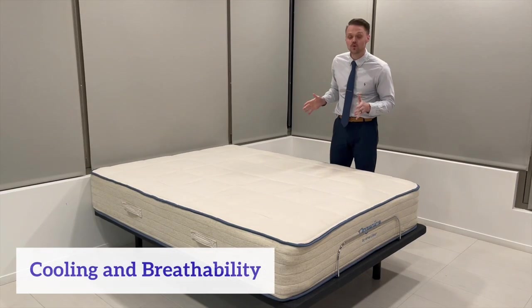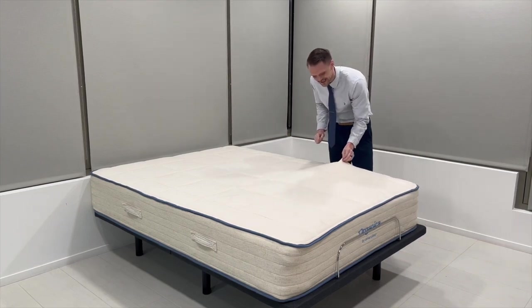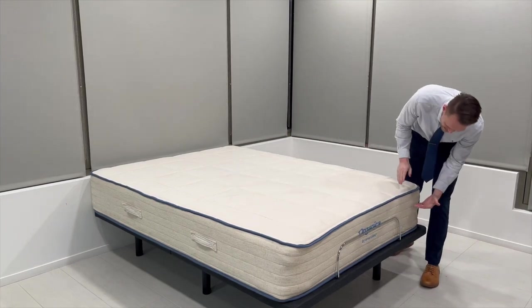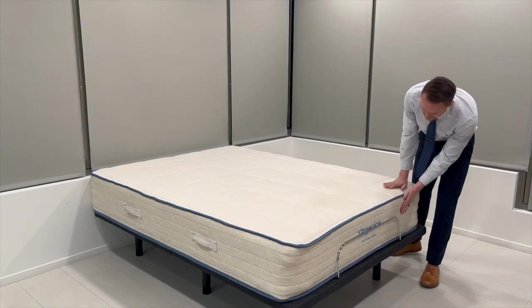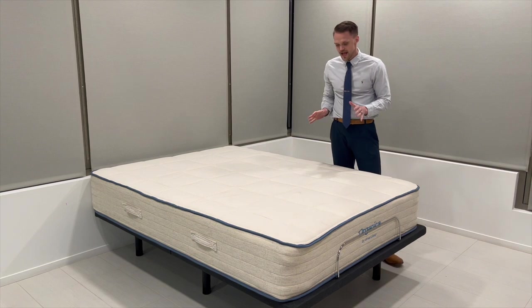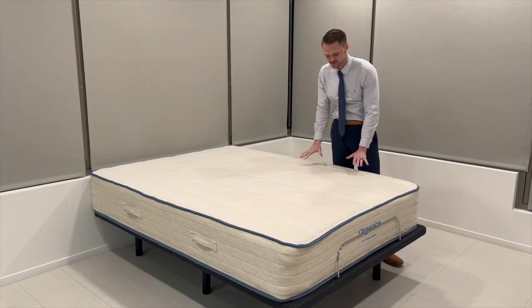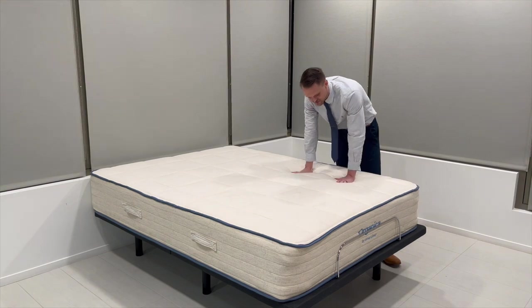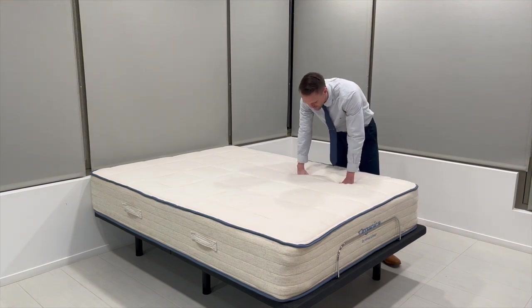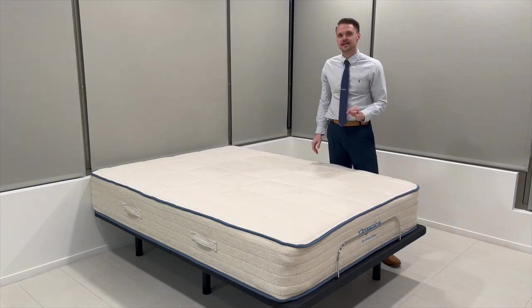In terms of cooling and breathability, the biggest things to know for the Organica mattress are the organic cotton cover and the natural Talalay latex layer underneath. Both the latex and the cotton are natural and improve the cooling and breathability aspects of the mattress. Whenever I tested this mattress and slept on it, the cooling aspect was definitely one of the best aspects of it. I would give this a 9 out of 10.